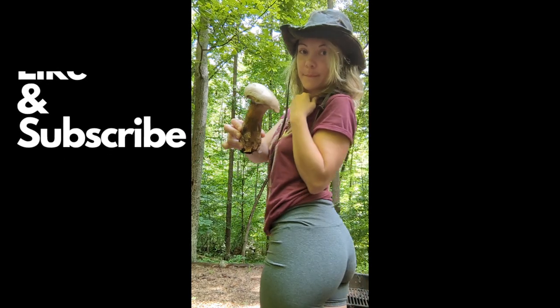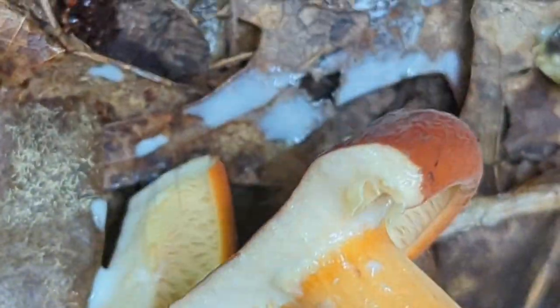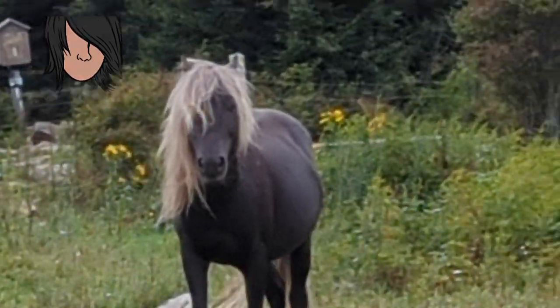Hey buddy! In today's video, I want to show you my mushroom hunting trip to Virginia. Virginia is for lovers, but it's also for mushrooms and apparently emo ponies.